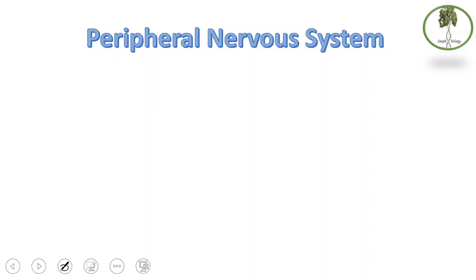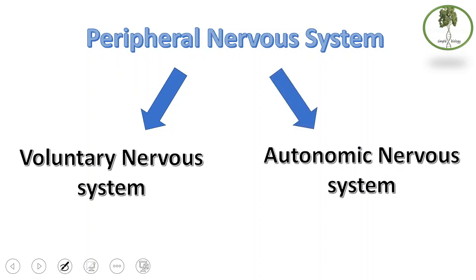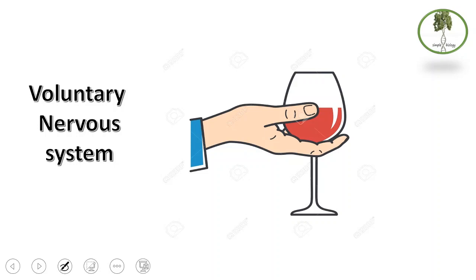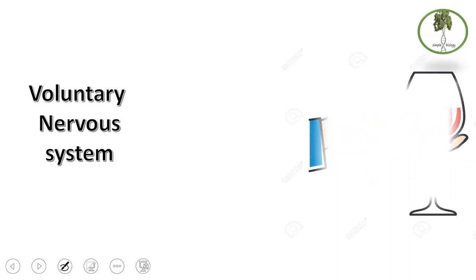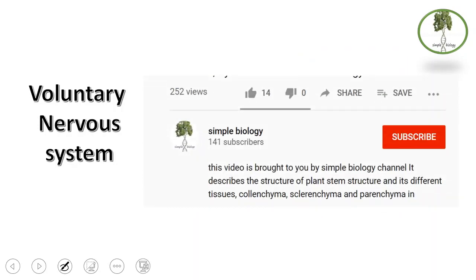The peripheral nervous system has a first part: the voluntary nervous system. For example, if you want to pick up your drink, you will use the voluntary nervous system. These are voluntary actions under full conscious control. This is the voluntary nervous system.